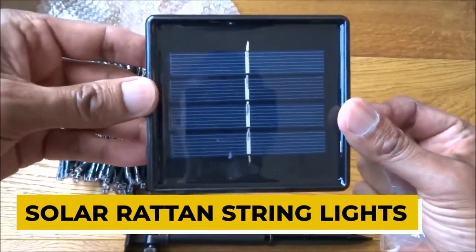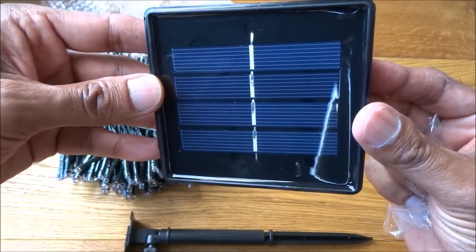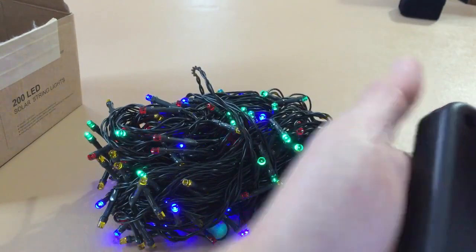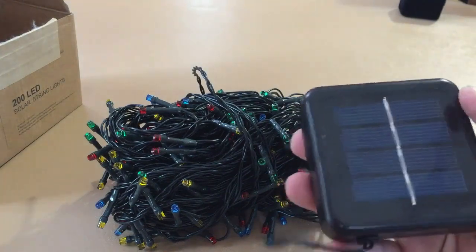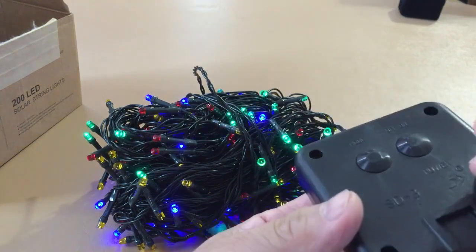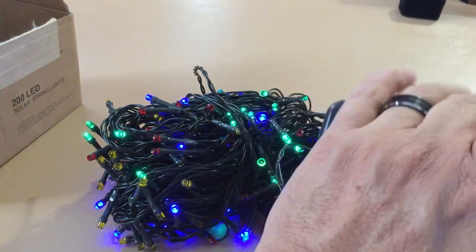Solar Rattan String Lights. Looking for something special to light up your life? Check out our Solar Rattan String Lights. These lights are perfect for any occasion, whether you're wanting to add some romantic ambiance to your backyard patio, or you're looking for the perfect child's nightlight. These lights are 9.8 feet long and come with 20 tungsten filament bulbs. They plug in, so no batteries are needed, and they have a steady light mode. The balls are 2 inches in diameter and spaced 3.9 inches apart.